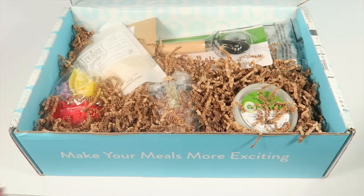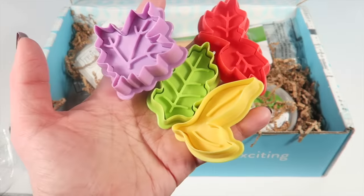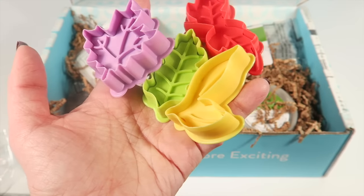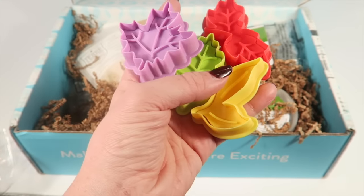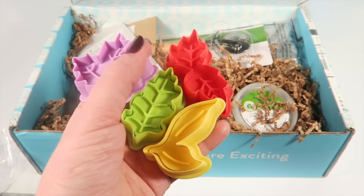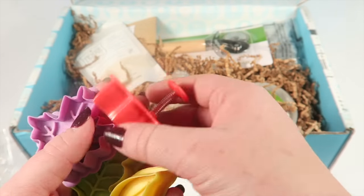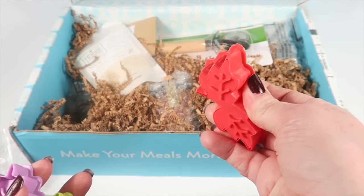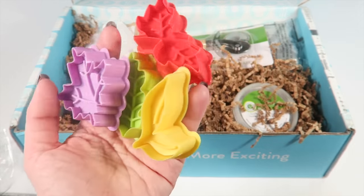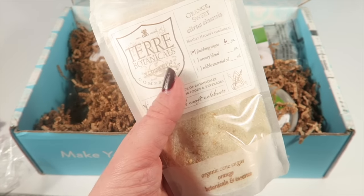The first item is a set of four decorative leaf presses from Hamptons Lane. You can use these to make decorative leaf designs for the top of your pies. I'll show you in the book what they look like after you use them — you just press the top button to get your leaf shape. Those are pretty neat.